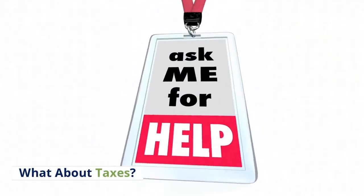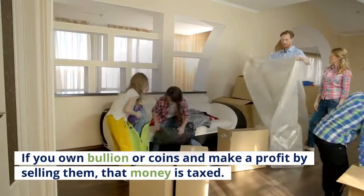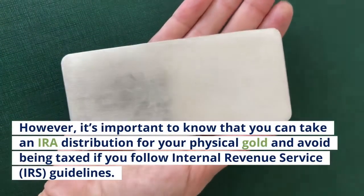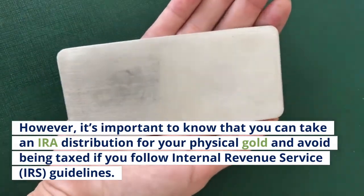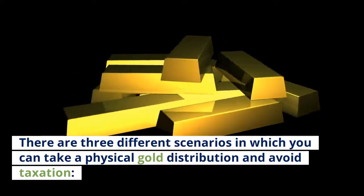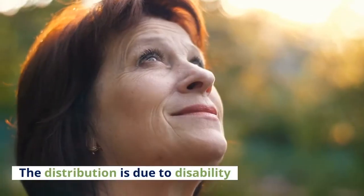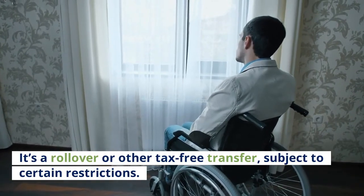What about taxes? One of the first things people ask about physical gold IRAs is whether you should worry about taxes. If you own bullion or coins and make a profit by selling them, that money is taxed. However, you can take an IRA distribution for your physical gold and avoid being taxed if you follow IRS guidelines. There are three scenarios in which you can take a physical gold distribution and avoid taxation: you're over 59½ years old; the distribution is due to disability; or it's a rollover or other tax-free transfer, subject to certain restrictions.